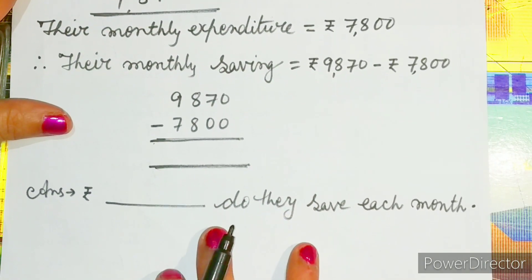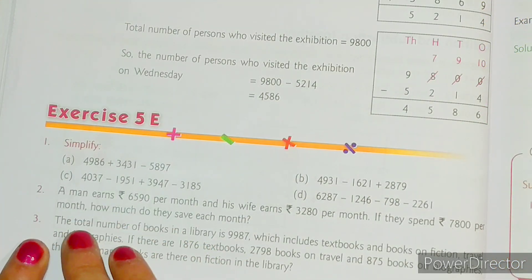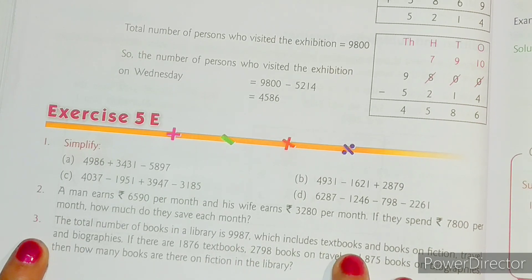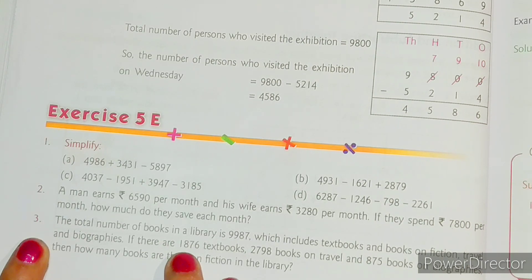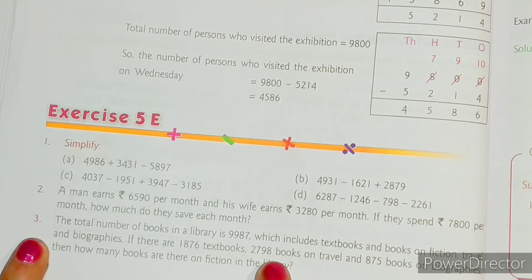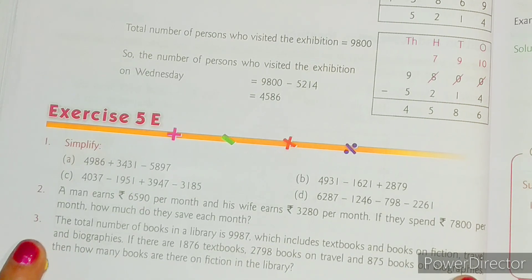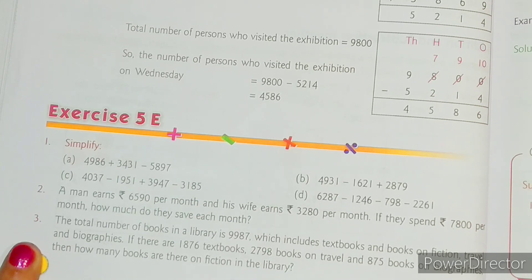Now let us move on to question number three. It says: the total number of books in a library is 9,987, which includes textbooks and books on fiction, travel, and biographies. If there are 1,876 textbooks, 2,798 books on travel, and 875 books on biographies, then how many books are there on fiction in the library?